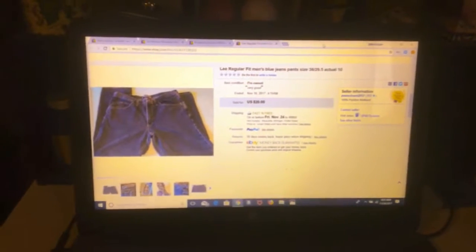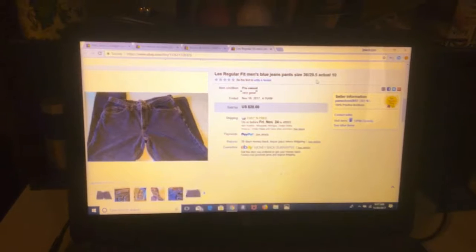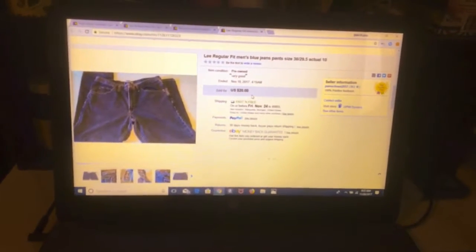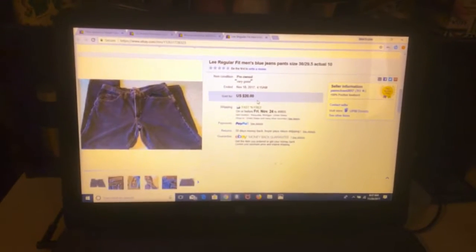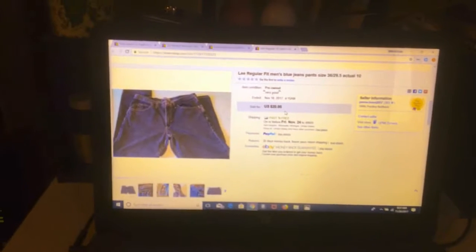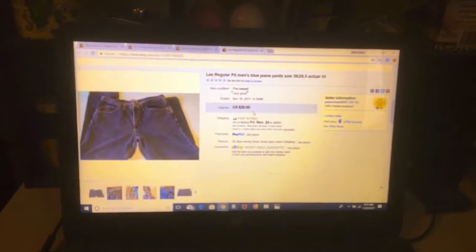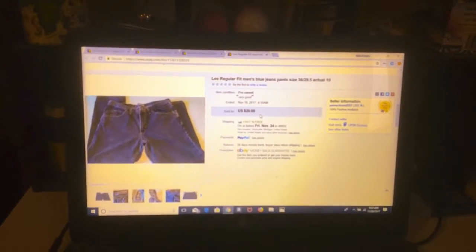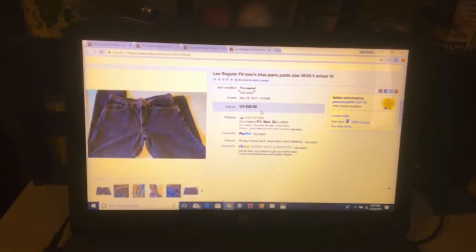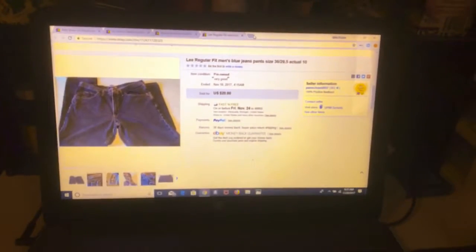This is a pair of Lee jeans, regular fit men's blue jeans. These are the actual measurements. We got $20 even for those. Jeans are on the heavy side so they go in a padded flat — I don't like to use a paper flat because I'm afraid they'll get wet and be destroyed. It went for $6.30 shipping, so about $13, and after fees about $10 or $11.